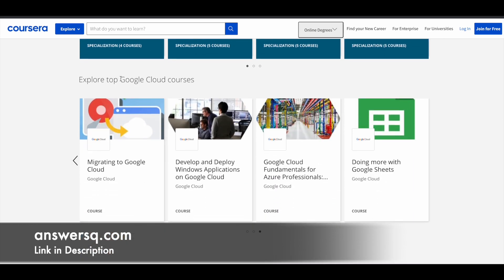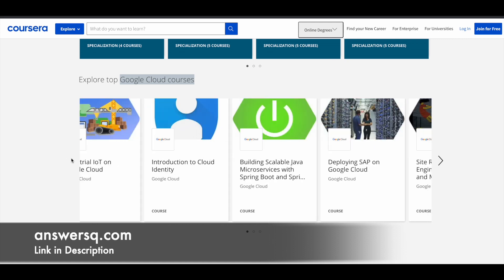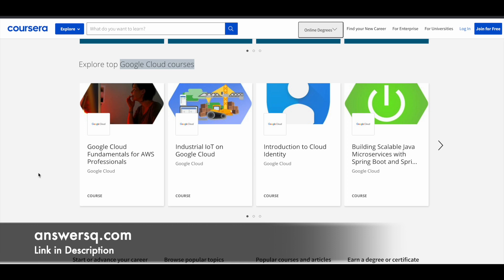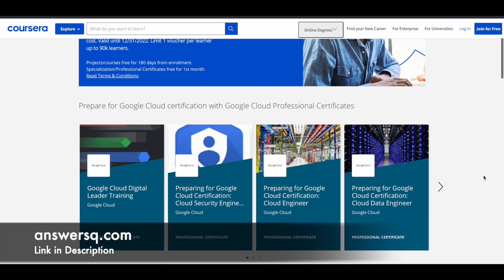Finally, there are individual standalone Google Cloud courses. These include courses like Doing More with Google Sheets, Migrating to Google Cloud, Developing SAP on Google Cloud, Building Conversational Experiences, Google Cloud Fundamentals for AWS Professionals, Introduction to Cloud Identity, and many more. I'll give you a link where you can access all these courses, projects, specializations, and certification programs available for free through this offer.